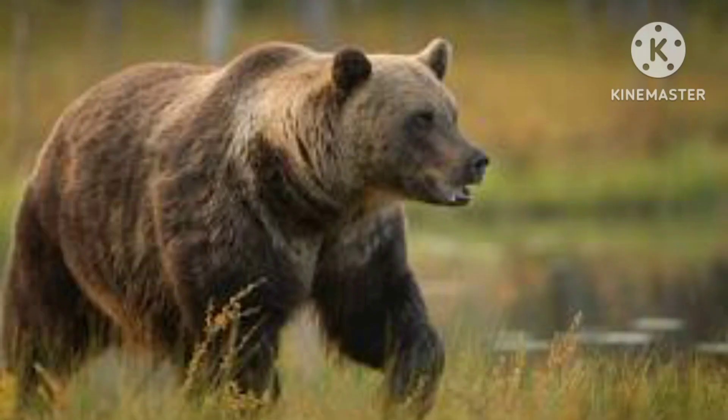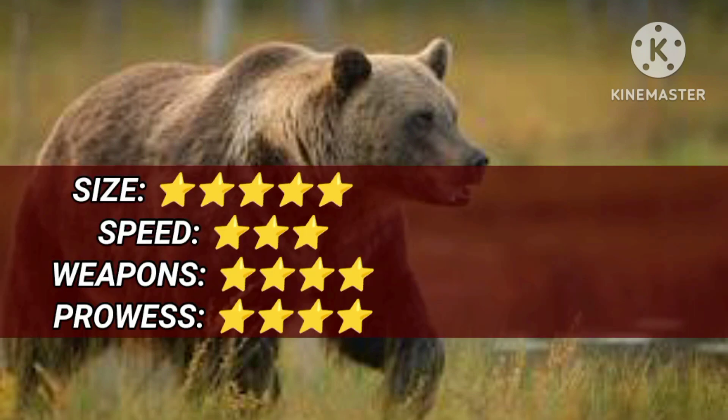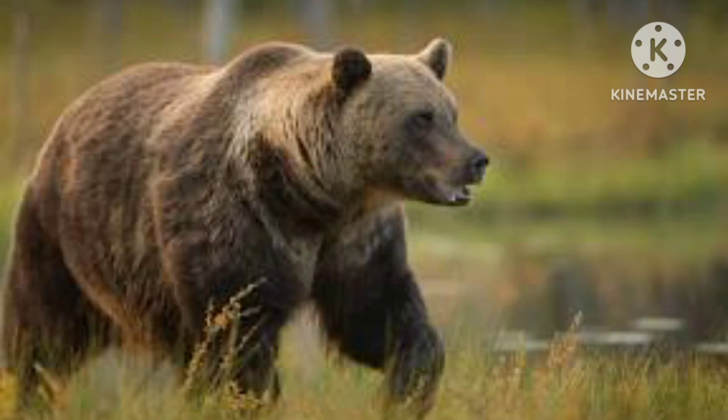The Brown Bear is one of the largest bears, weighing near 600 kg. Despite its large size, the bear can move surprisingly fast when needed, running at speeds of 50 km per hour. Its 10 cm long claws are capable of inflicting serious wounds, and it has an exceptional sense of smell to locate prey.